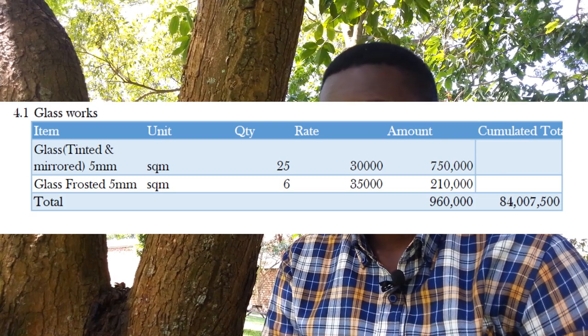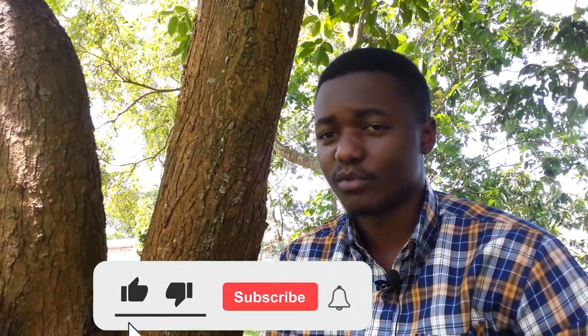So remember, the running total from everything we've discussed up to the glass is 84 million and 7,500 shillings. Today we have quite a number of things to deal with: painting, tiling, electrical installations, plumbing, the septic tank, and the soak pit. Because there are quite many items, I want to keep the video as short as possible while expounding as much as I can, so I might have to split the videos.